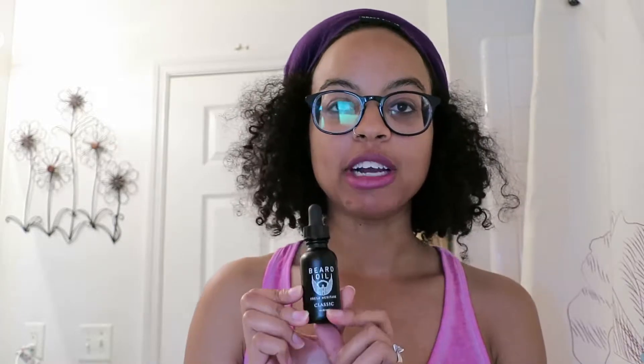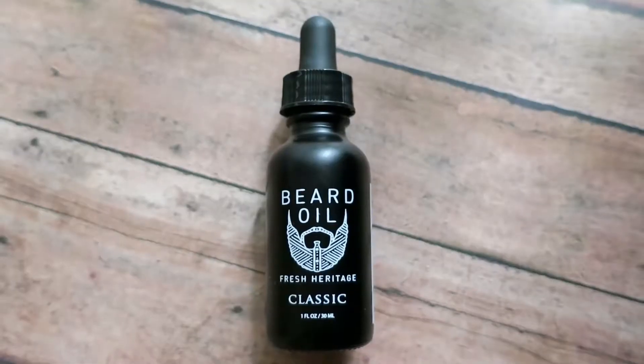I just wanted to make a quick video about this beard oil from Fresh Heritage that I got for my husband a couple of weeks ago. He started growing out his beard a few months ago and he's really been committed to it, even though I don't love it. It's been itchy whenever we cuddle, it scratches me, and it's just rough and dry and not really cute. But since he loved it so much, I was like, whatever, let me do what I can to help him out.